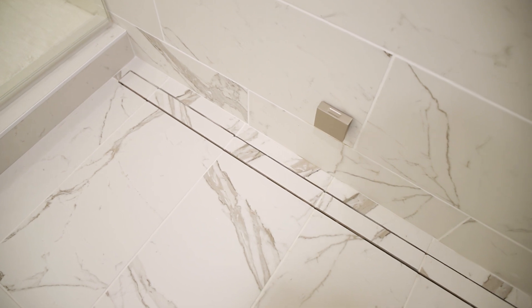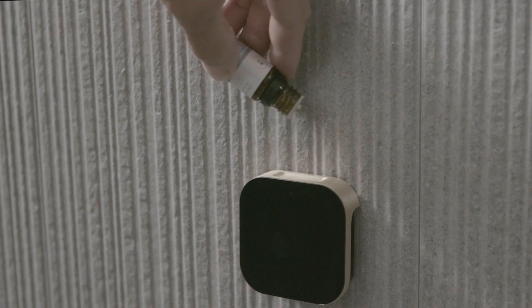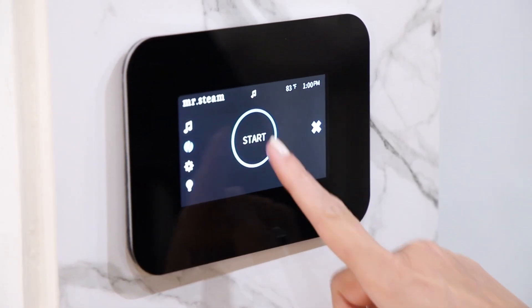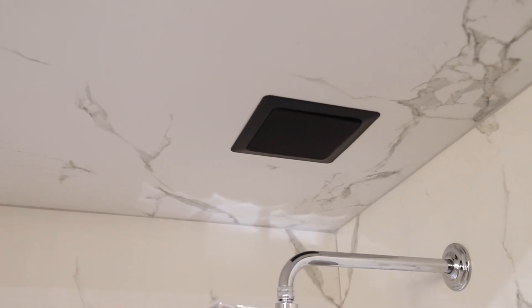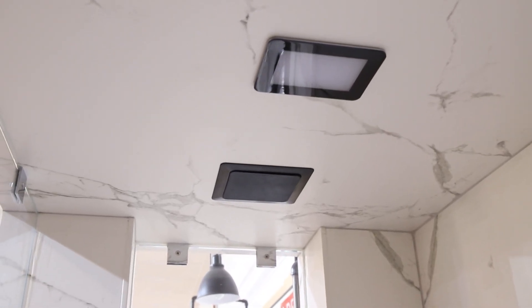They have so many extra options — they have chroma therapy as well as speakers, and they've just upgraded their control panel that is now Wi-Fi and app compatible. So if you want to unwind at the end of the day and there's a certain program that you want to watch, or music that you want to hear, you are able to incorporate that into the process of the steam shower.